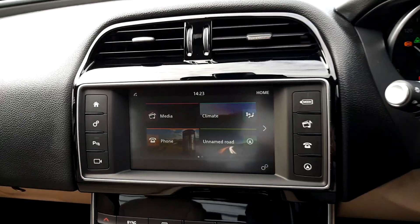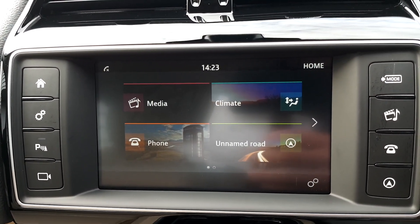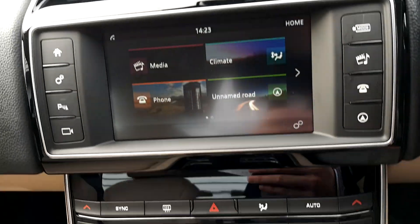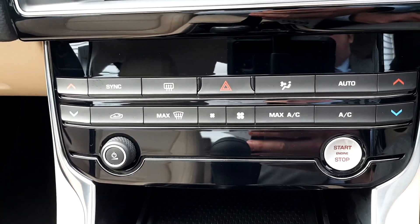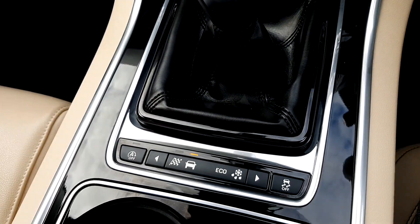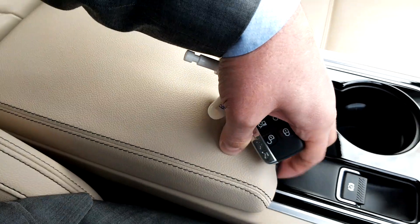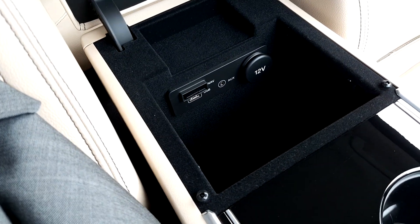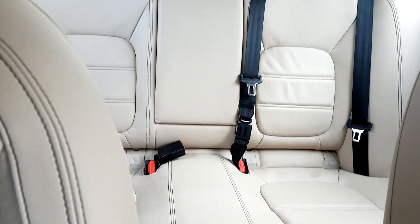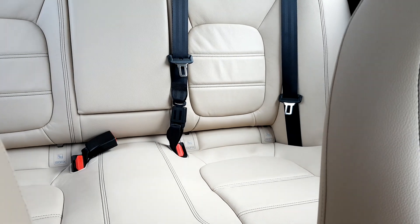There's an 8-inch touchscreen with Bluetooth connectivity, satellite navigation, dual climate control, and multiple driving options. Two cup holders are available, and the centre armrest has auxiliary and USB connections. In the rear you have a centre armrest and also ISOFIX points.